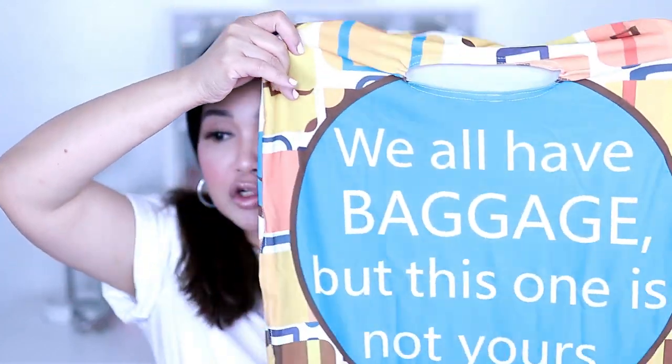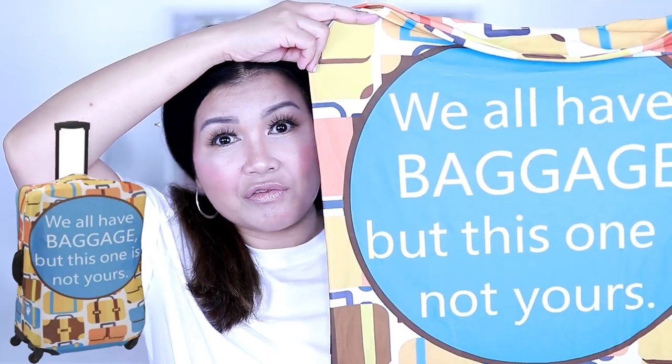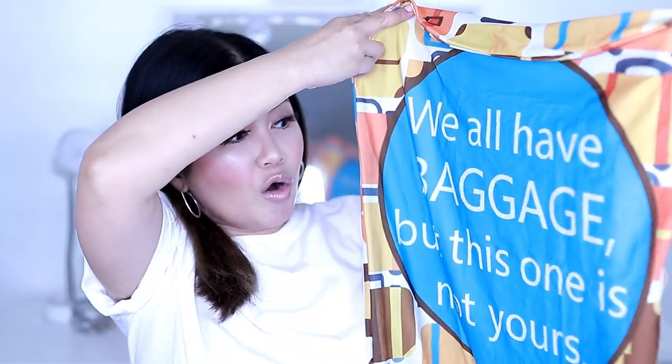Moving on with our suitcases — this is your suitcase cover, like a shirt for your suitcase. You can easily identify your suitcase with it. The wording here is so cute: 'We all have baggage, but this one is not yours.'